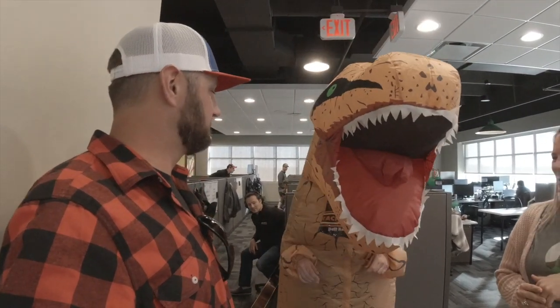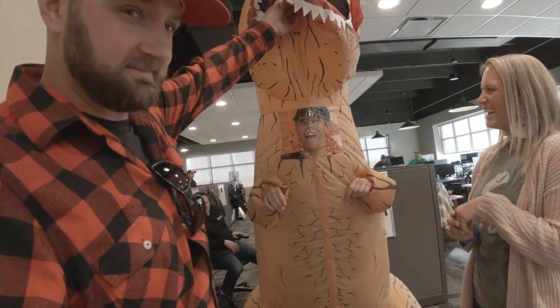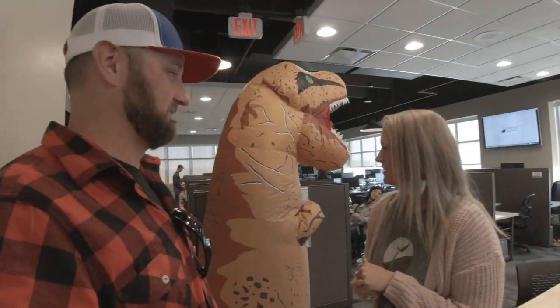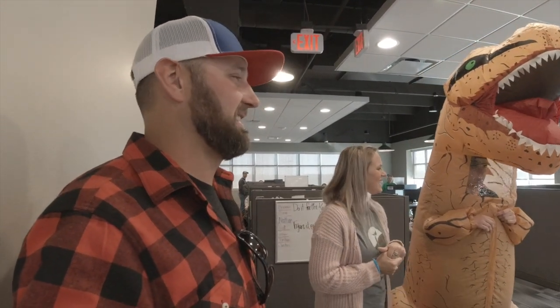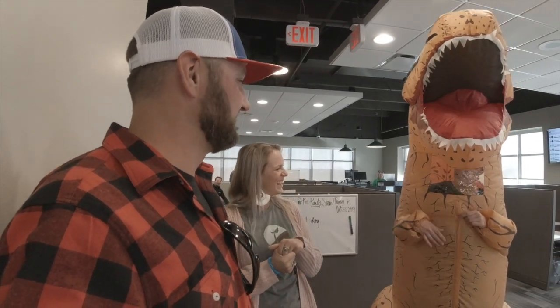I wonder what it would be like here on Halloween. There's a fun office — dogs running around everywhere, pretty relaxed atmosphere. Are you going to make some calls with that on? I have. I can fit my headset through here, but it gets a little warm. Alright, carrying on.